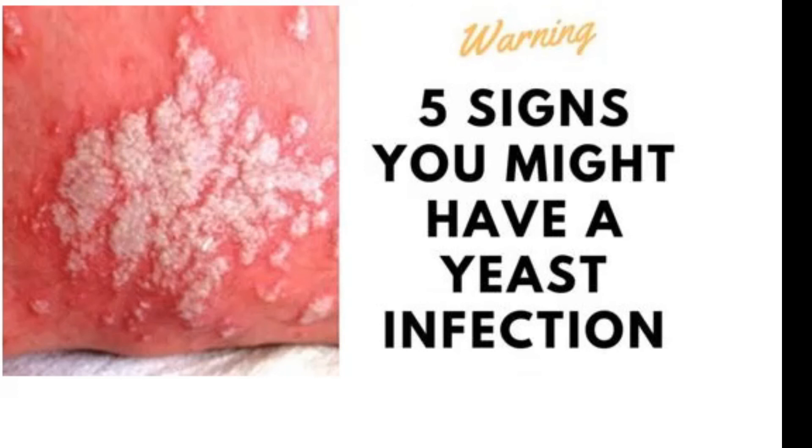That's all for today on my remedies for treating vaginal yeast infection. If these home remedies don't work, go to your doctor, consult with them, and get proper treatment. Until next time, see you soon, bye!